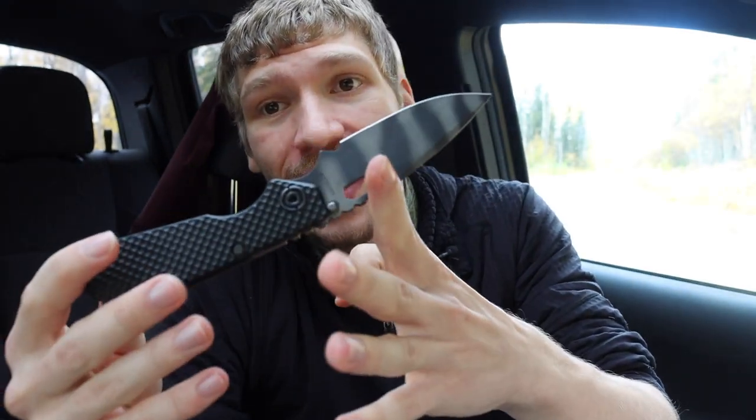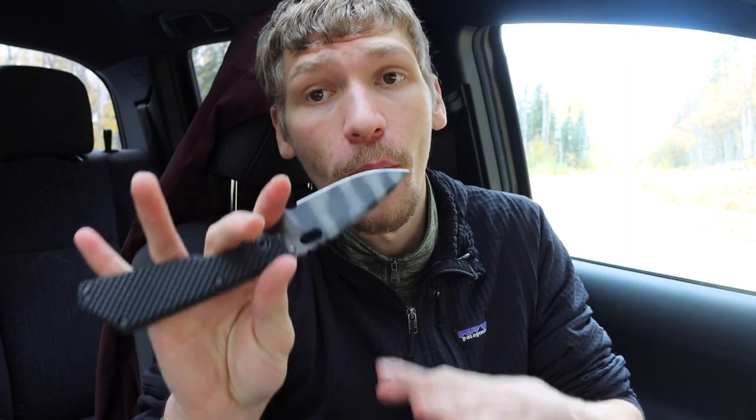I'm going to start in chronological order. The first one, around May in the spring, is when I picked up the Strider SNG. As you guys probably know, I've kind of rotated my channel from being outdoor-knife focused to more everyday-carry focused, which has given me the ability to get more of the EDC knives I've wanted. This one came out of one of their drops this year.